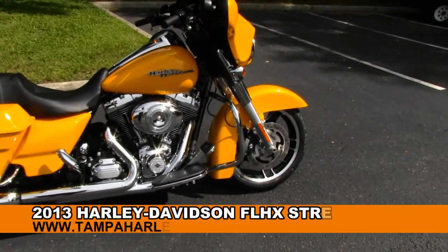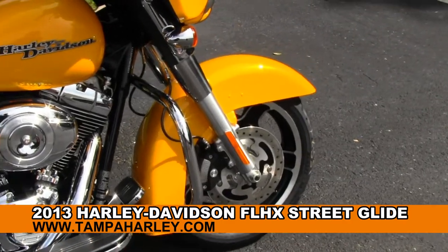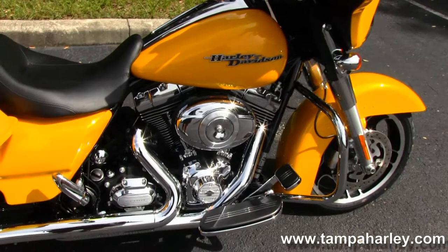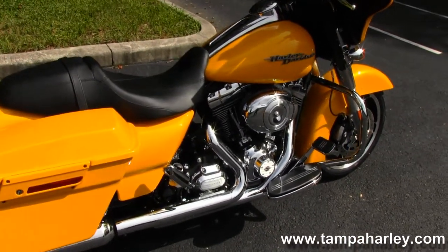The Street Glide starts out front with black slotted five-spoke cast aluminum wheels. Big chrome engine guard around that 103 cubic inch engine and six-speed cruise drive transmission, all black finishes with chrome covers.